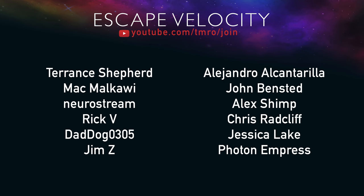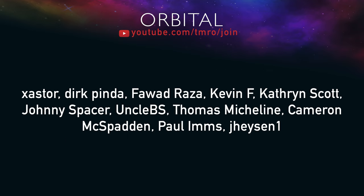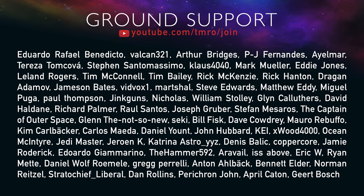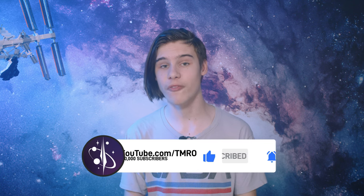Next to the subscribe button is a join button, with support tiers including escape velocity, orbital, suborbital, and go-round, offering perks such as exclusive Discord channels, seeing scripts as they're written, and access to pre- and post-live show hangouts. Head to youtube.com/tmro/join or click the join button below to help keep Station 204 on orbit for as little as $1 a month. If you want to help with the trip to see Psyche launch, head to the campaign link on screen or in the description. Thank you for watching this week's edition of Tomorrow's Space News. Goodbye.